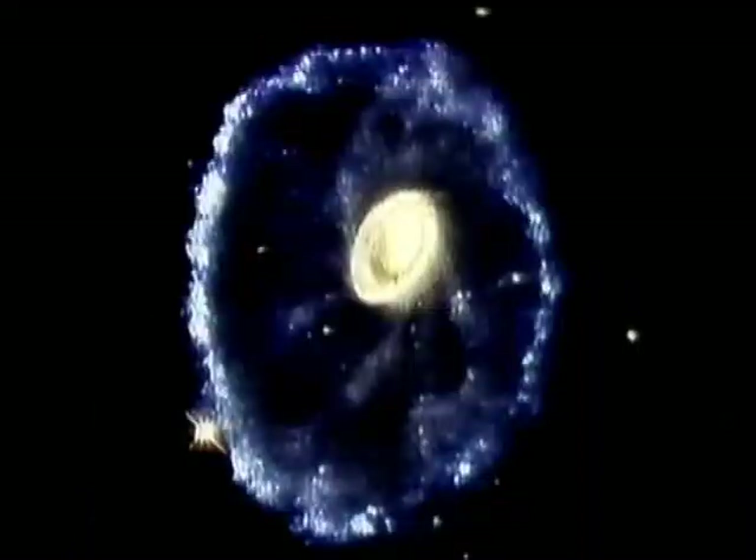The Hubble Space Telescope continues to send back amazing pictures. Just look at this — the Cartwheel Galaxy. Clearly one galaxy has invaded another: a fantastic cosmic collision.